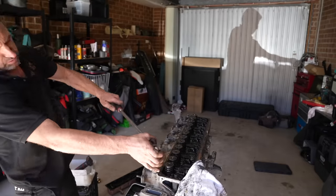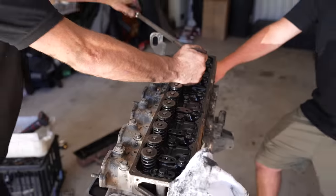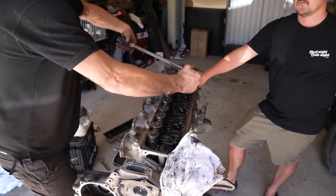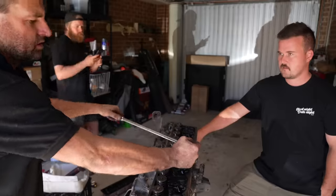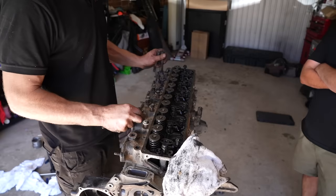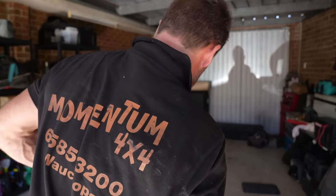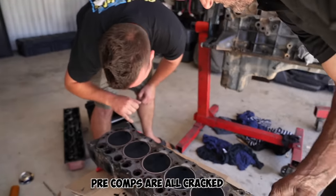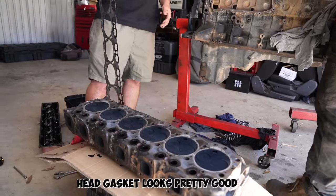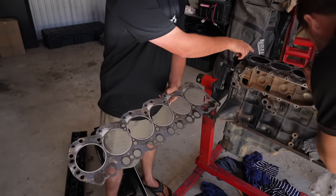Usually if you are keeping the head you undo the bolts in the reverse pattern you do them up, so you start from the ends and work your way forward. The head bolts are all done one, two, three, four the whole way along. Looking at the head gasket - it looks pretty good, it's not blowing between them. Normally when it blows between cylinders there'll be burn marks and witness marks.